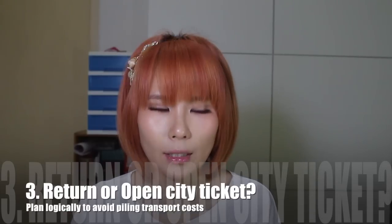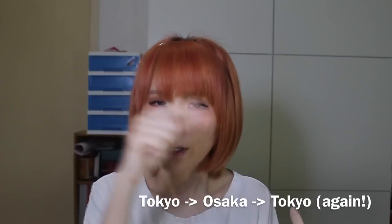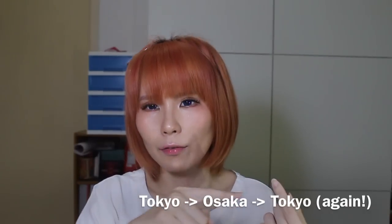Tip number three: choose between a return or an open-city ticket. Usually return tickets are a lot cheaper, but sometimes if you want to travel between cities or provinces it might make more sense to buy an open-city ticket. For example, you can fly into Tokyo and fly out from Osaka or Aomori, because you'll be going in a straight line. Otherwise you'd have to go back up to Tokyo just to fly home, which costs more money and more time.